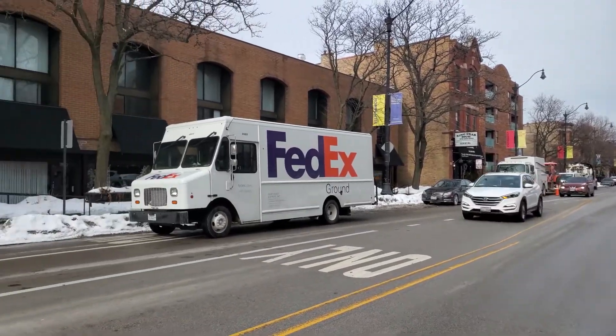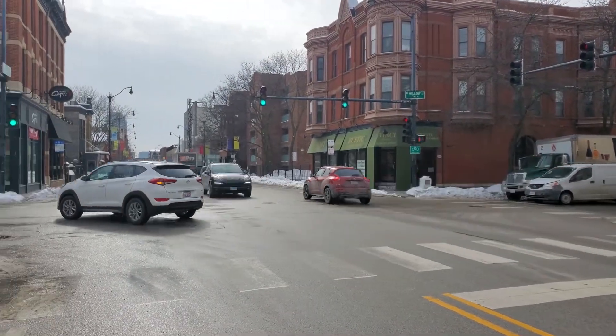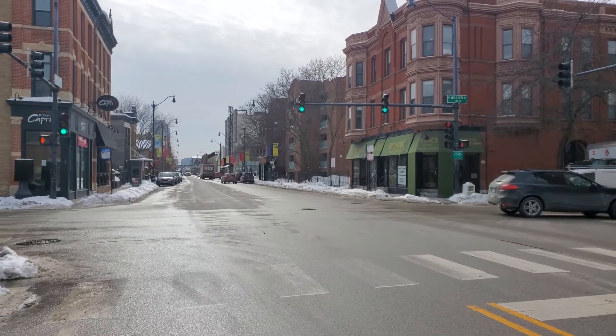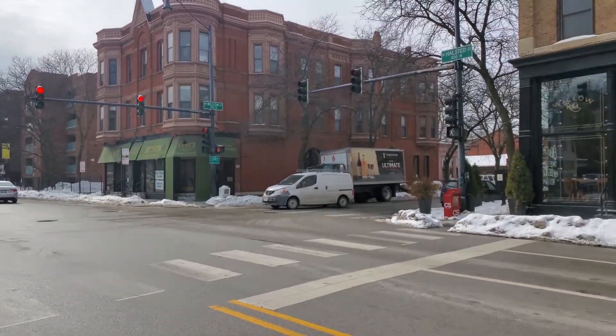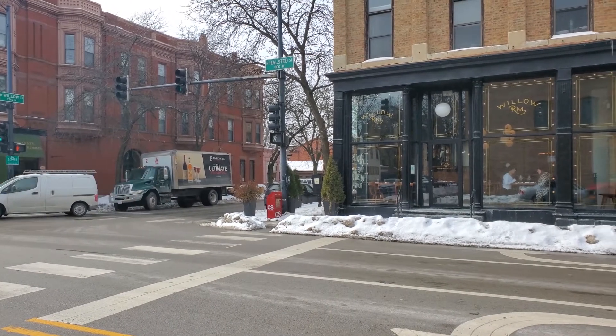Heading around to the south, looking toward the Steppenwolf and Royal George Theatres just a few doors south, and just beyond that the new City entertainment, dining, and shopping complex. Panning around toward the west, toward the big box strip along the Clybourn Corridor.